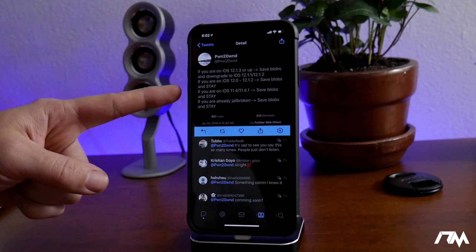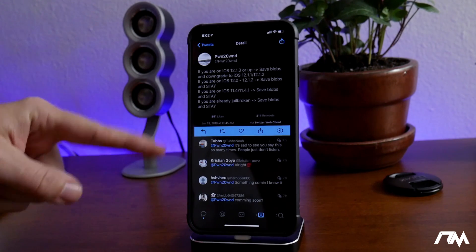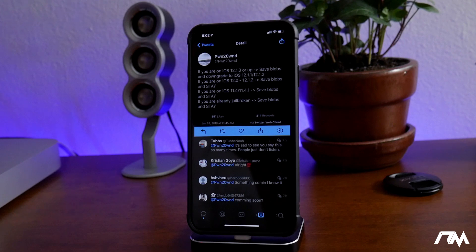If you are on iOS 12.1.3, save your blobs and get downgraded right now — get down to 12.1.1 or 12.1.2. If you're unsure on how to downgrade your device, that's another video I will be posting right after this one, showing you guys how to downgrade from 12.1.3 to 12.1.2. When that video is uploaded, the link will be down in the description.